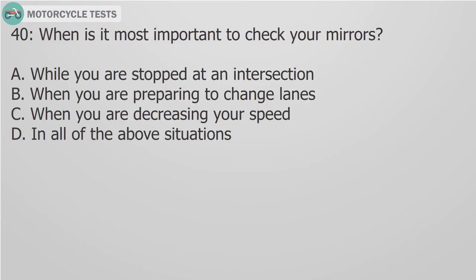Question 40: When is it most important to check your mirrors? A. While you are stopped at an intersection. B. When you are preparing to change lanes. C. When you are decreasing your speed. D. In all of the above situations.